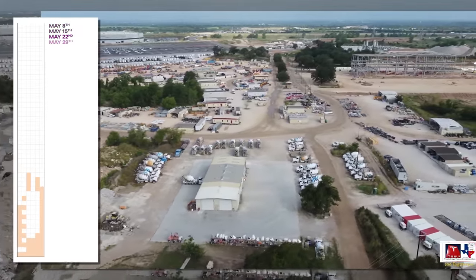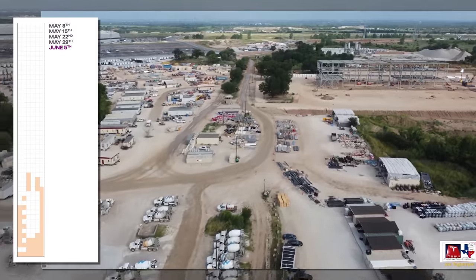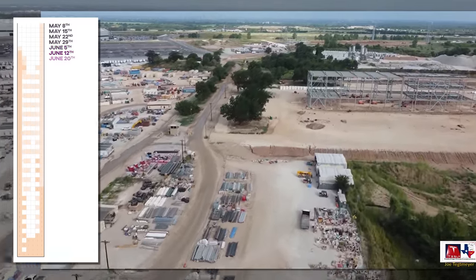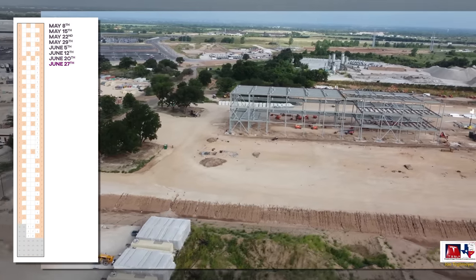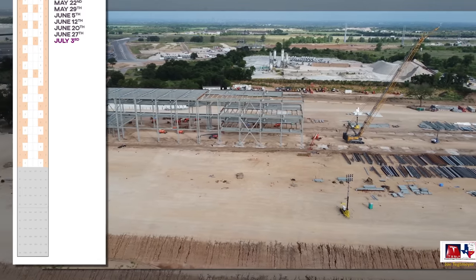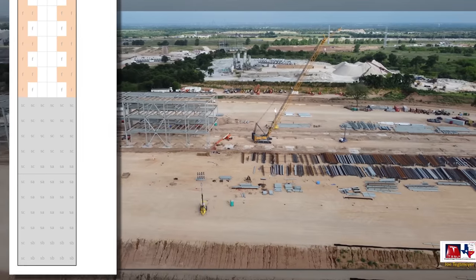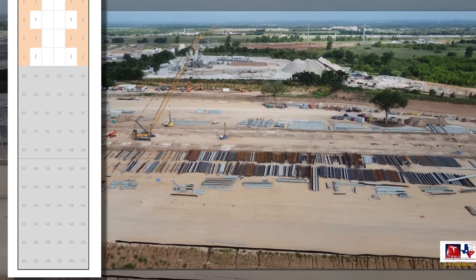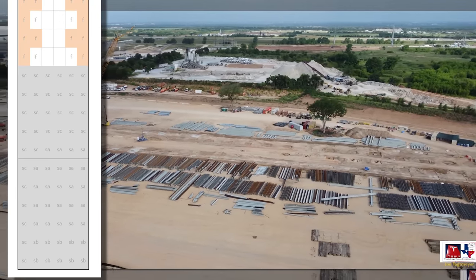The orange indicates a poured footing, with uncolored Fs indicating ones we believe will not be required. Gray indicates a frame is in place on all four sides, with S-A, S-B, and S-C indicating one, two, and three floors respectively. The footprint doesn't always match exactly each week because this was launched with only the information available from the sky, so it's important to revise it as necessary as these weeks go by.